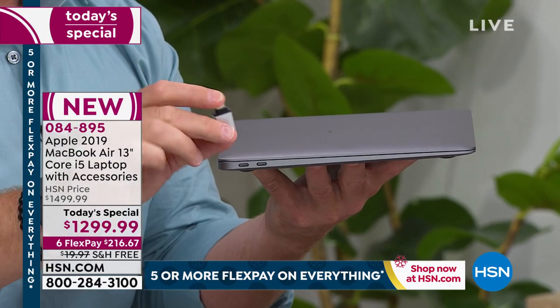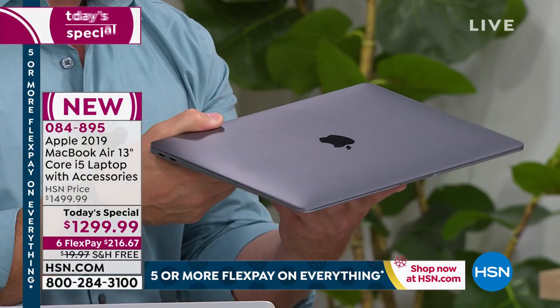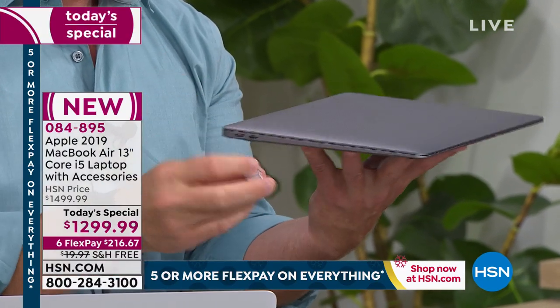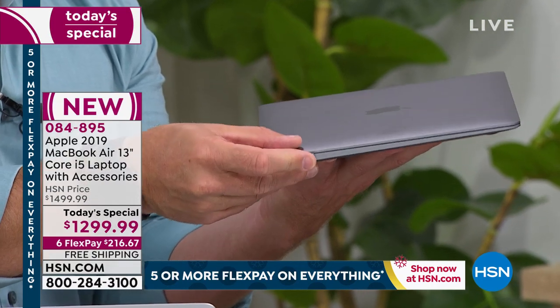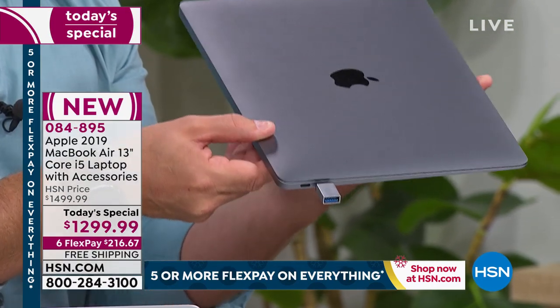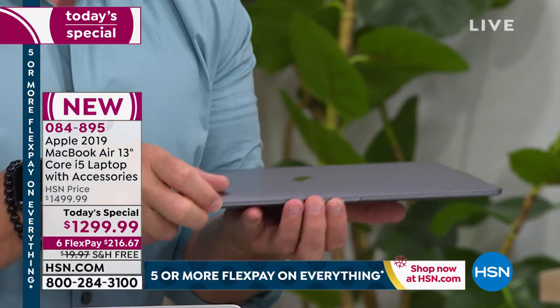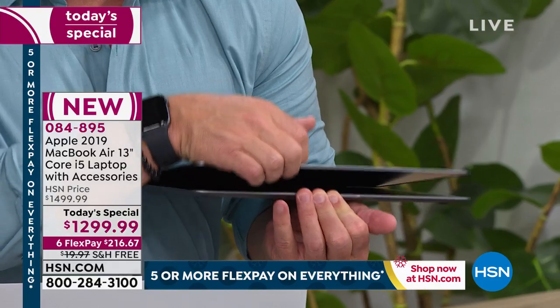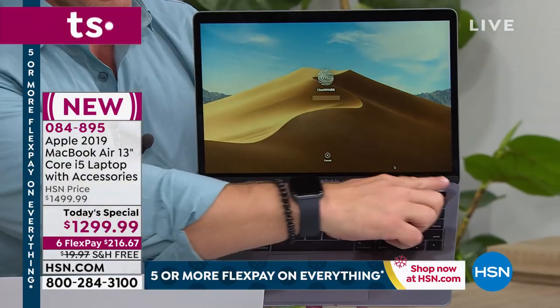We threw in that USB-C to Type-A converter today — I had to buy that separately for mine. We also threw in a mouse: an optical mouse our customer is getting today. If you don't want to use the mouse pad and you're just used to using a mouse, you've got that user option too. That's what matters at the end of the day — we want everyone to succeed and excel with it.